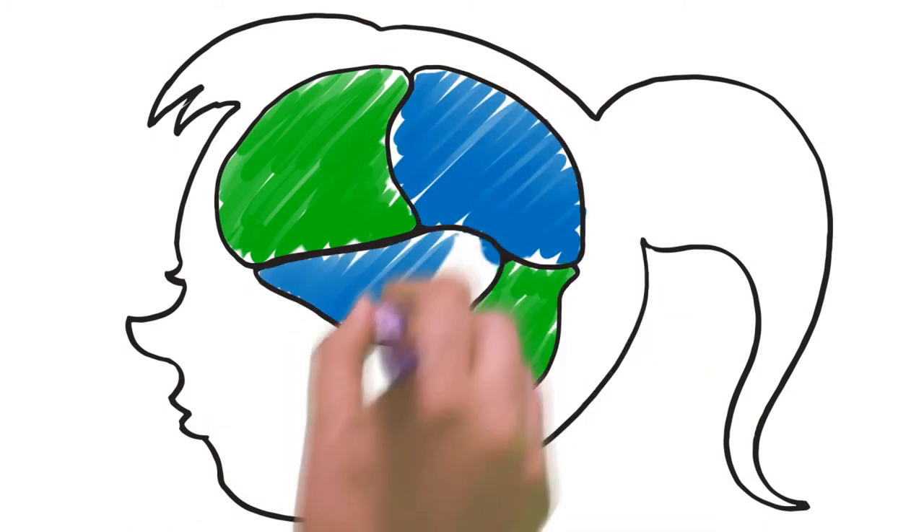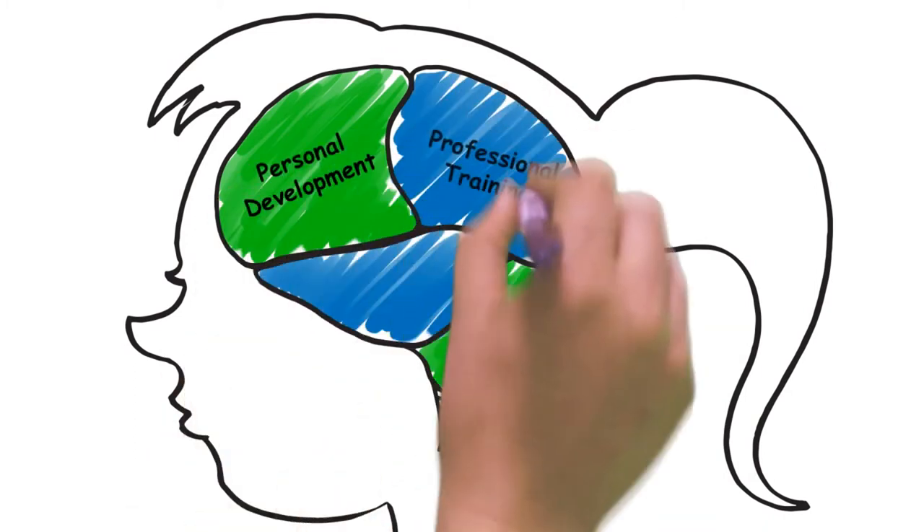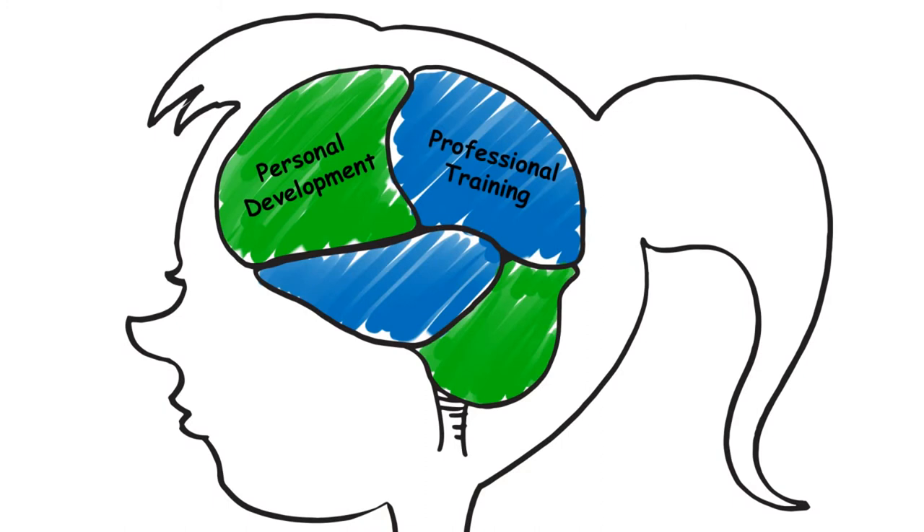With Approved Colleges, your employees can take part in their own development and also participate in a multitude of learning options that you select for them, allowing them to become more fulfilled personally and more productive professionally.